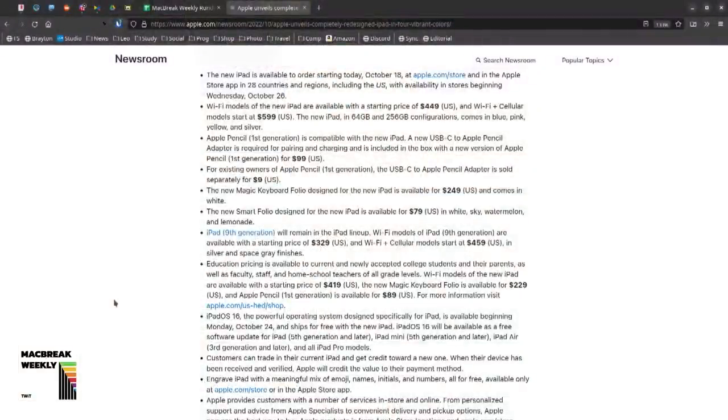On pricing: Apple will still offer the 9th generation base model at $329. The new iPad is priced more like an Air at $449, and $599 with cellular — that's a bigger bump than before (used to be $129 more, now it's $150 more, possibly a 5G tax). Storage configurations are 64GB and 256GB only — nothing in between.